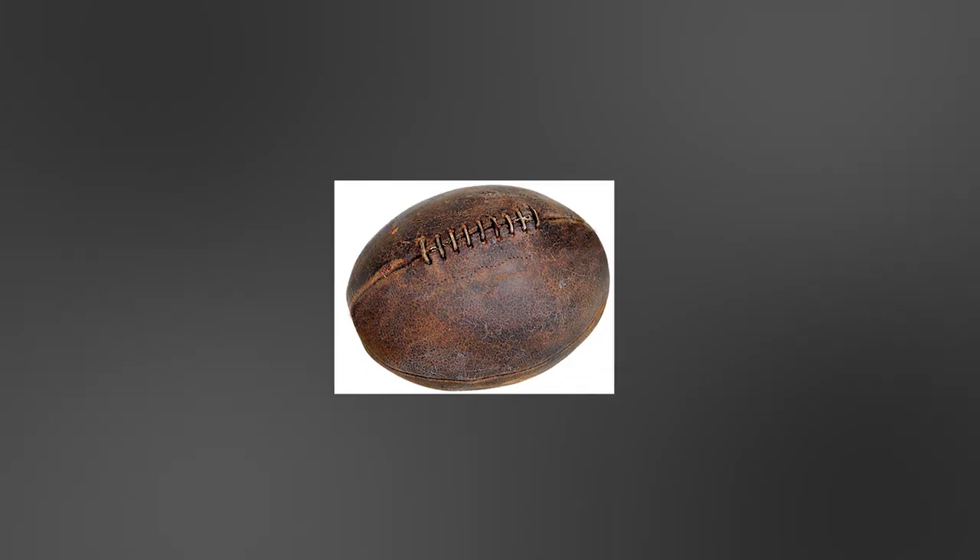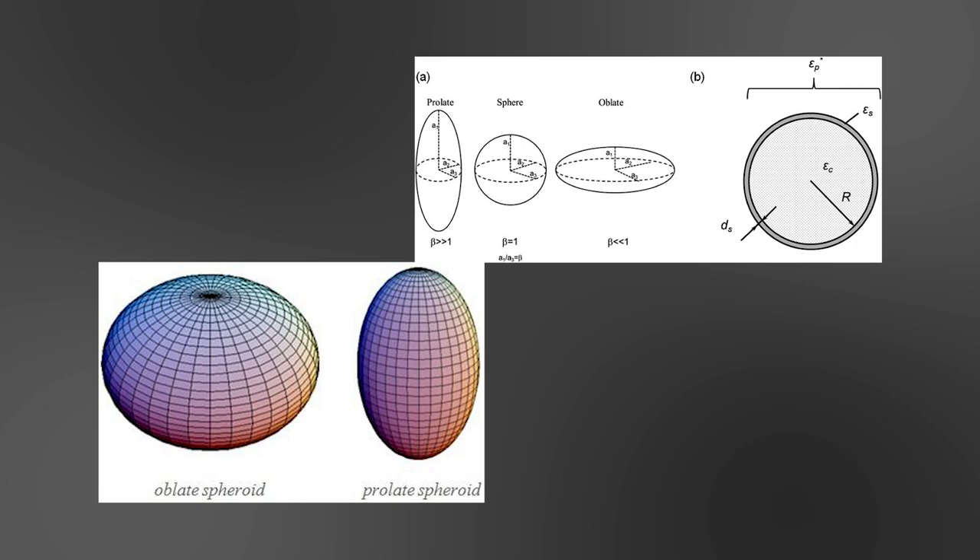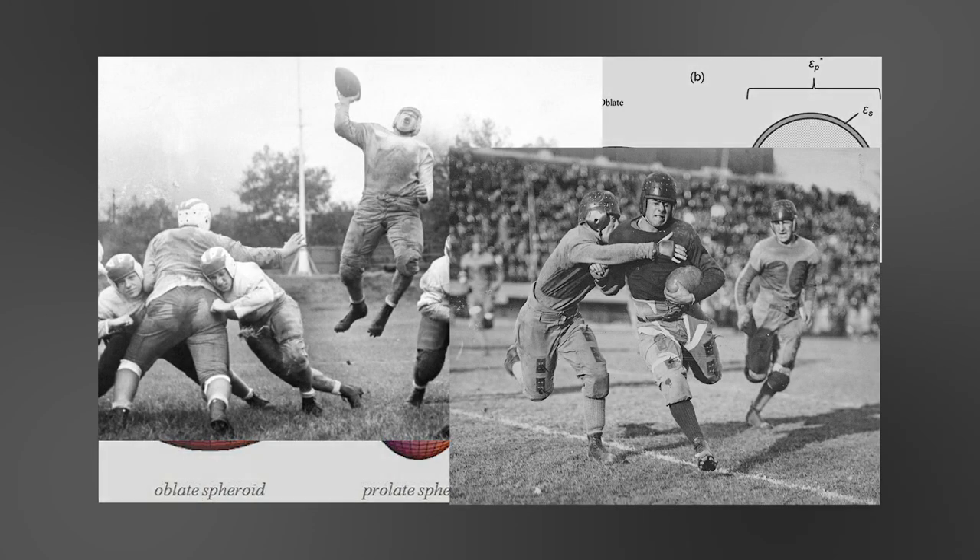In 1906, the ball changed again when the first legal pass was thrown by Bradbury Robinson. The tips of the ball would be shrunk down or narrowed, causing the ball to turn into a prolate spheroid. This new shape helped the ball to be thrown and tucked under the nook of the arm while running with it.